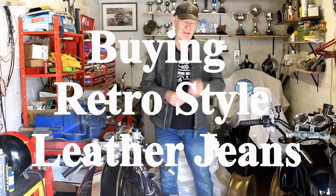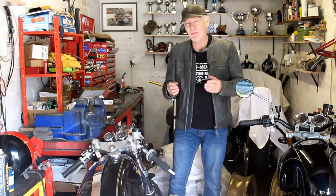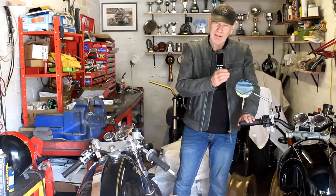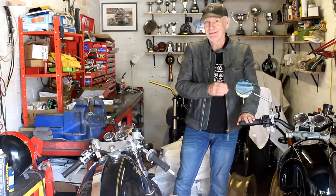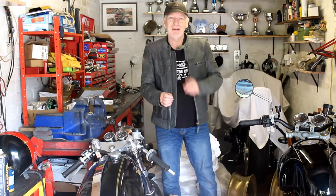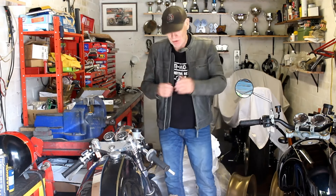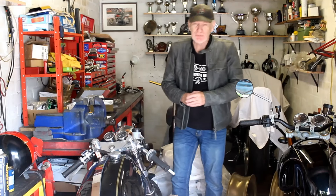Hello again and here we are for the next video about my attempts to buy some retro style bike gear that more closely matches the style of my new Norton Commander 961, which looks old, my old Norley, and my older 70s Kawasakis behind me.